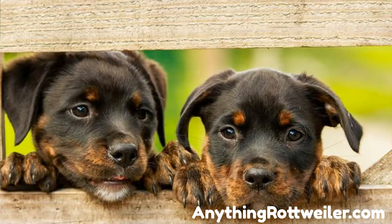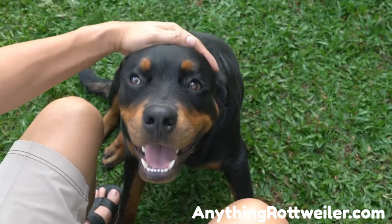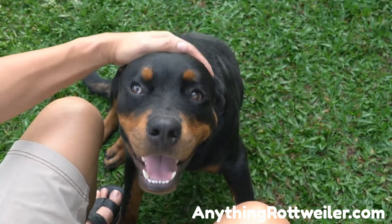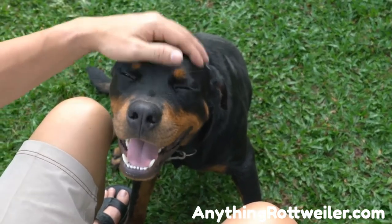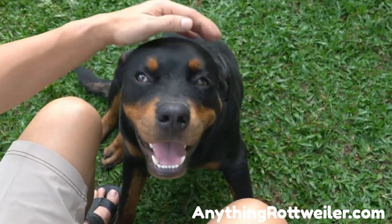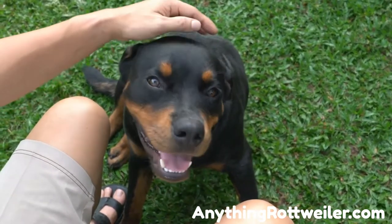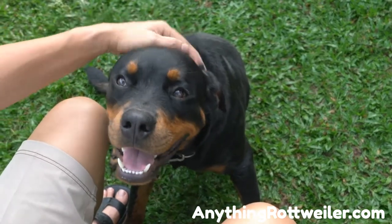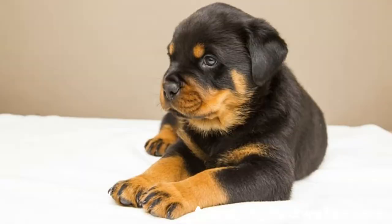Why do Rottweiler breeders charge so much for puppies? This is a smart question to ask, especially if you run into what seems like a great deal on a Rottweiler puppy. Knowing the general price range helps you sniff out when a deal sounds so good it bears further investigation. There is a reason beyond simple supply and demand for why a Rottweiler puppy costs so much — Rottweilers are expensive to breed from start to finish.